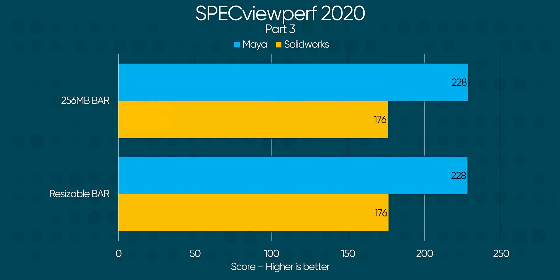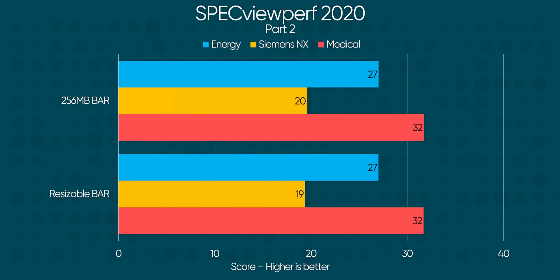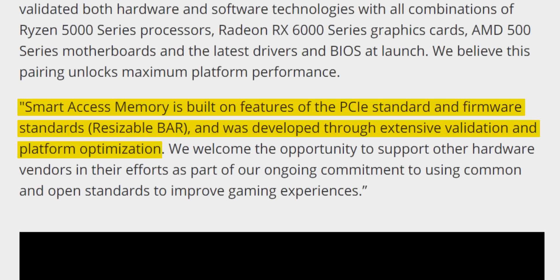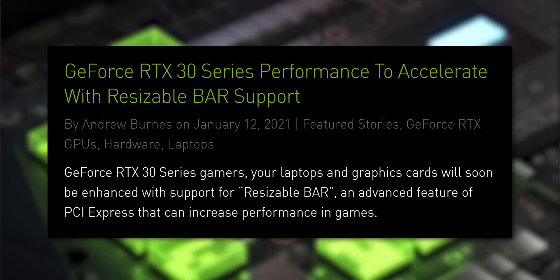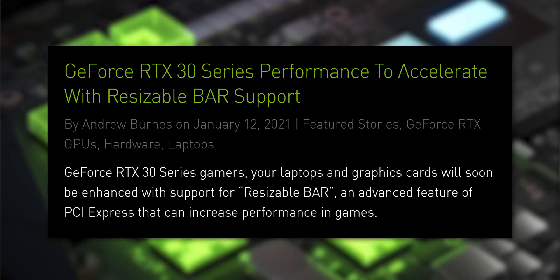SPECviewperf 2020 again gives us some brutal numbers — across the board it's on par or slower than the traditional driver, save for CATIA where it went up a single point. This all lends a fair bit of credence to AMD's claim that Smart Access Memory is more than simply enabling resizable bar support, and NVIDIA's confidence that they could match AMD's performance improvements simply hasn't materialized here. So does resizable bar on Intel and NVIDIA close the gap? No, not yet.